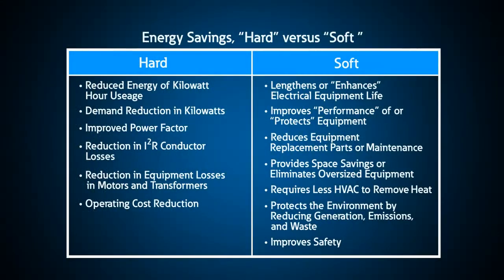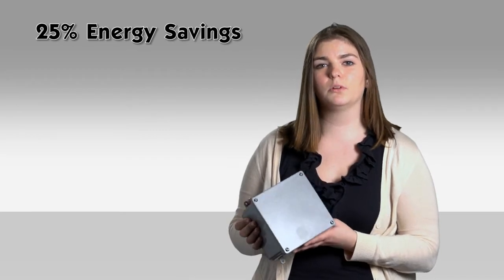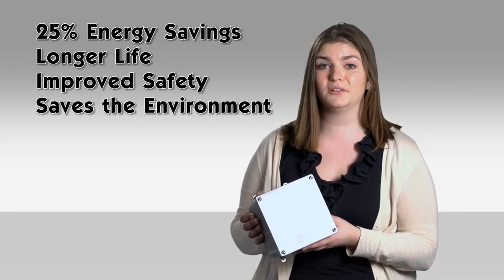Some of the claims that would lead you to believe a black box will save you energy can be categorized as hard savings and soft savings. Hard savings usually focus on energy or demand savings, while soft savings are more obscure and may or may not have a defined payback. Be especially wary of soft savings claims, such as: 'This little device not only saves you 25% on your power bill, but will enhance the electrical life of your equipment, improve safety, and protect the environment by reducing emissions from utility generators.'